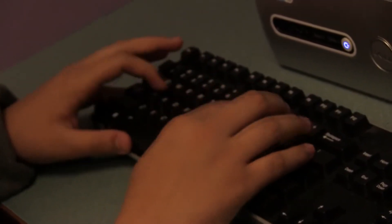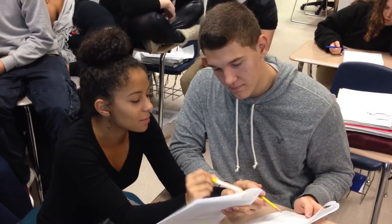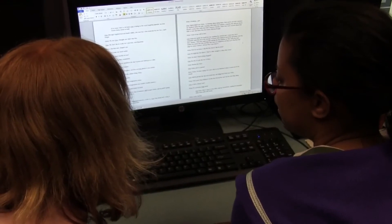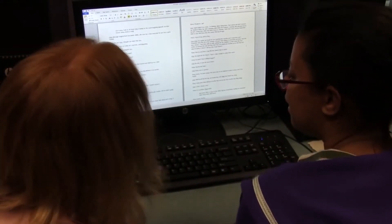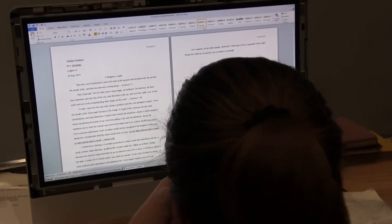We selected pieces from 9th grade, 10th grade, 11th and 12th grade courses — pieces that the students really enjoyed reading. We wanted to make sure they enjoyed it because if they enjoyed it then they would put more work into it. The other thing I really wanted to accomplish was incorporate more of the core academics into this lesson.